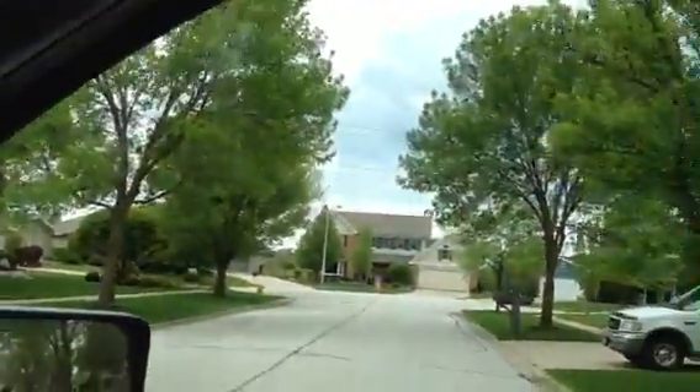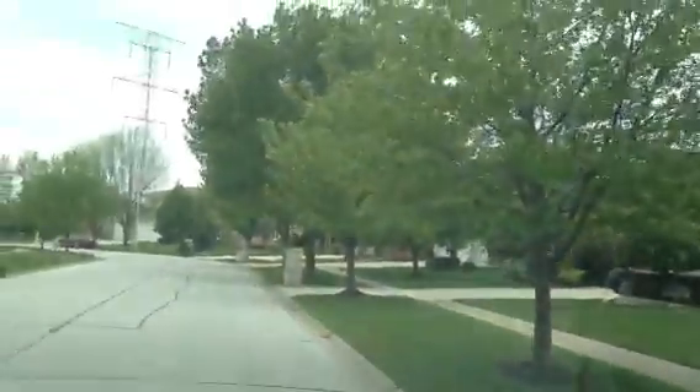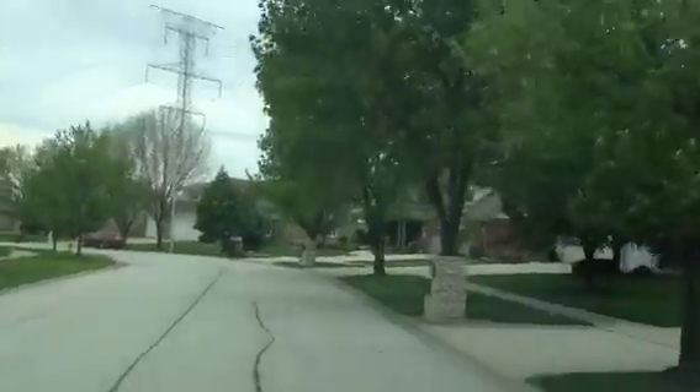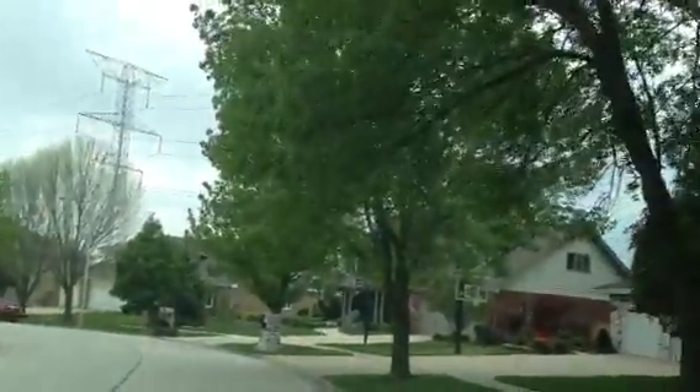Coming over to the next property, still several trees treated here doing well. Around the corner, trees are dying — even up to this point here. These trees are treated by Bar Tree Care and are in full leaf.